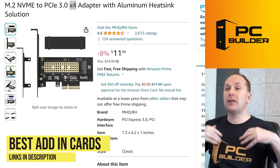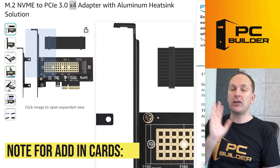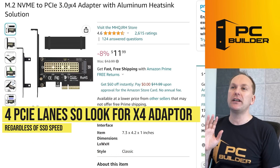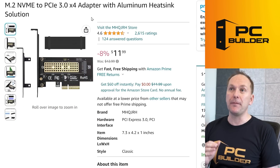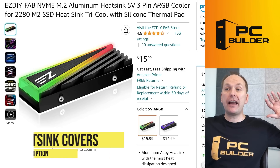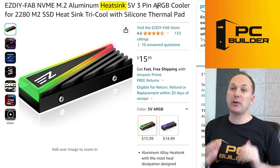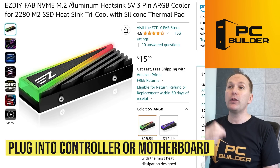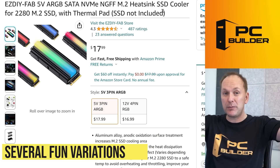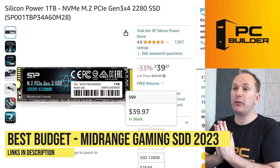If your system doesn't have an M.2 slot or has all of them full, you can get an add-in card that goes into the PCIe slot. Just make sure you get at least an x4 adapter since NVMe drives generally use four PCIe lanes regardless of speed — and for a dual M.2 card, get at least x8. I'll keep it simple with links in the description. If you want to add some flair to your build, you can also buy RGB drive heatsink covers that plug into an ARGB controller or directly into your motherboard — they come in various shapes and lighting configurations for about $15 each.